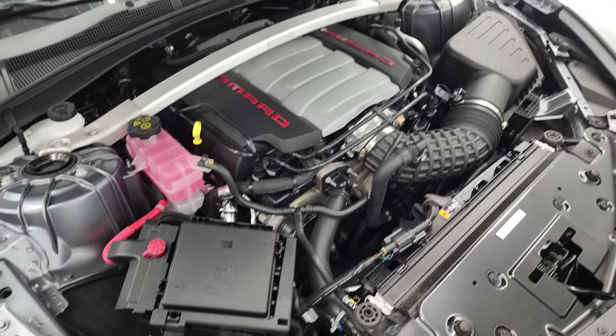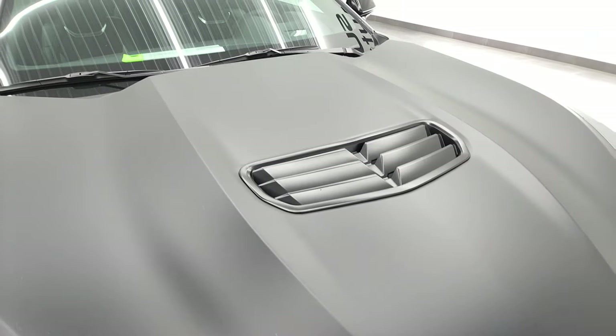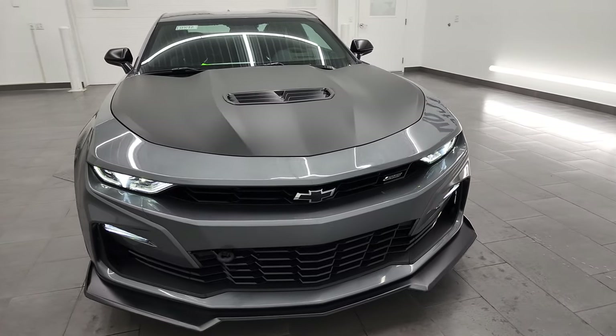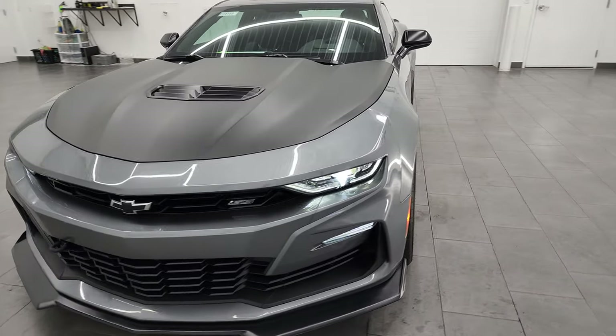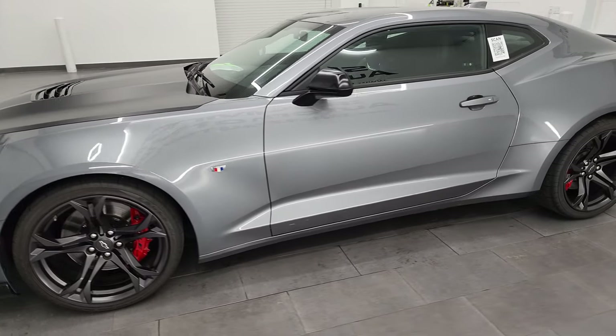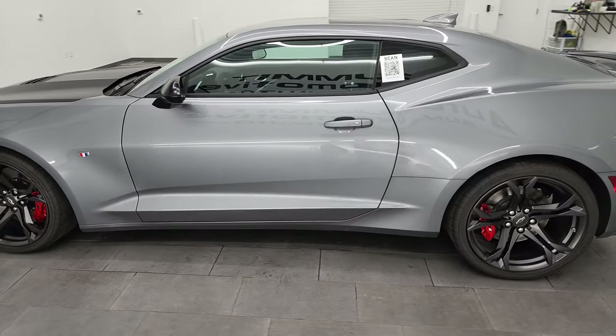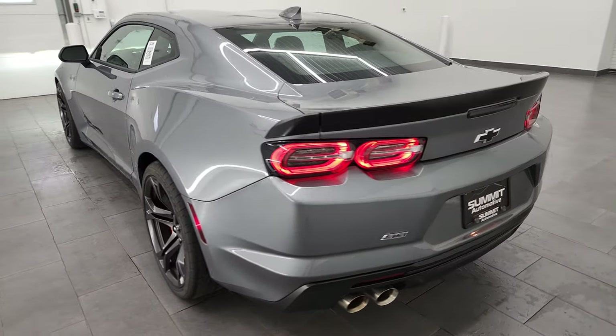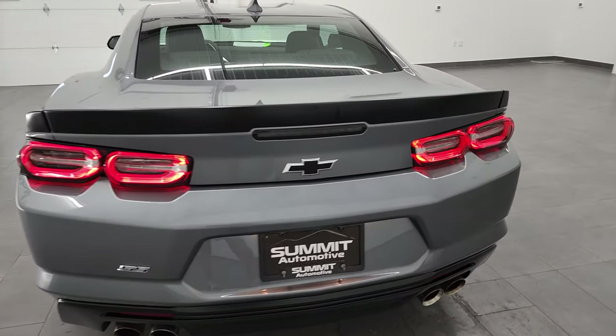Satin steel metallic. I'm going to give you one more quick walk around here. Really good looking car — take a look at these LED tail lamps on here. Sounds really good too.